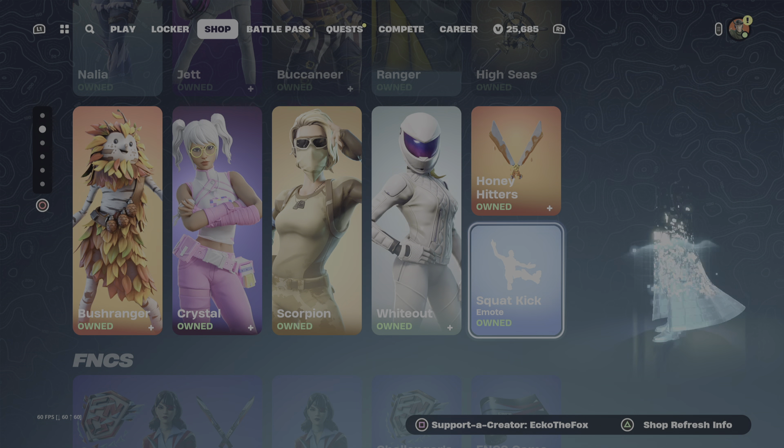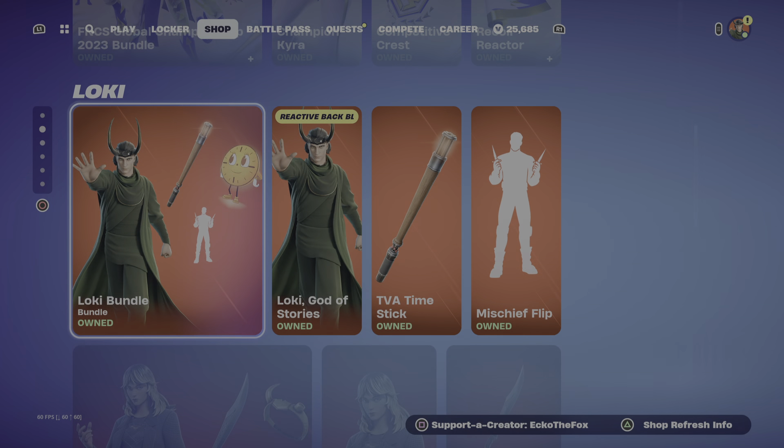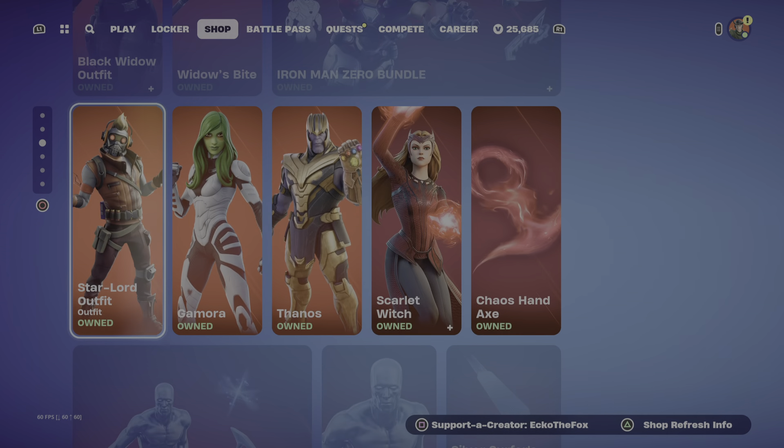Then we have the Honey Hitters and the Squat Kick. Alright, we have FNCS. And then we have Loki and Selvi, and West of Marvel.